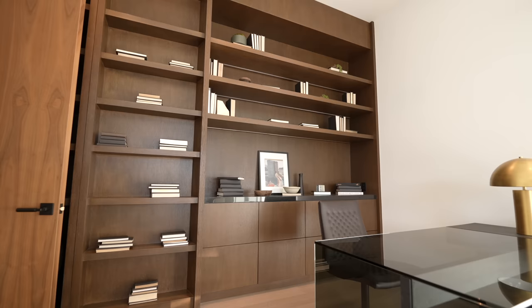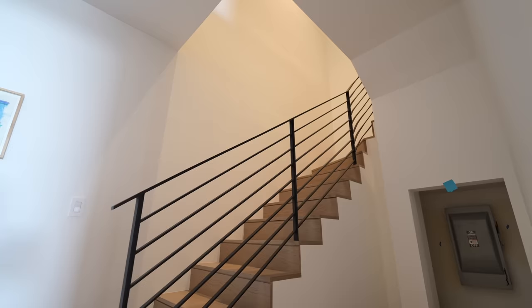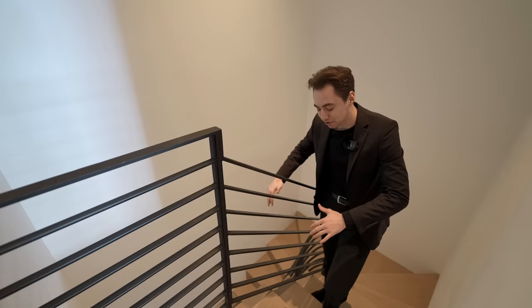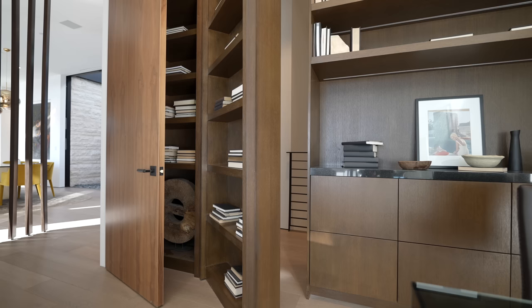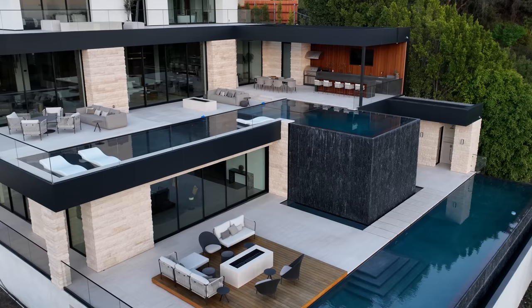The flat screen TV and floor-to-ceiling bookshelf hide something crazy — the bookshelf reveals a hidden staircase that takes you exclusively down to the bottom entertainment floor with direct access to the lower level pool. We've never seen anything quite like that. That concludes the main floor tour — now let's head out to check out the first level of the backyard.